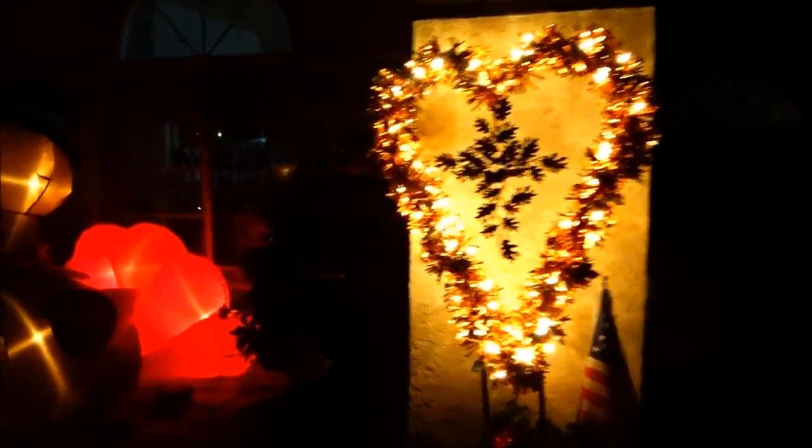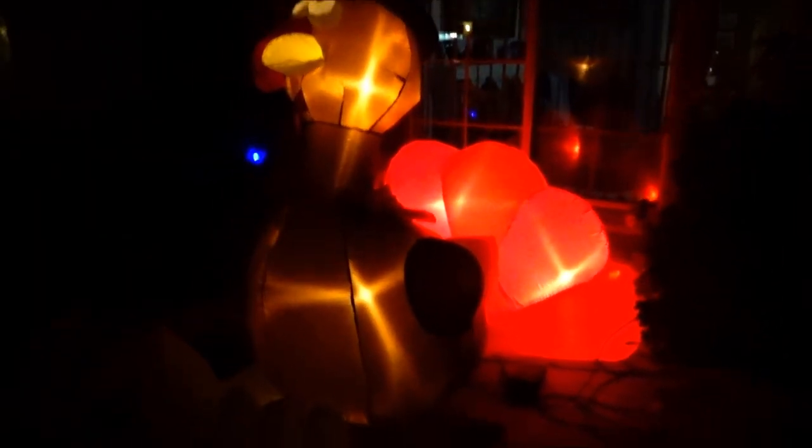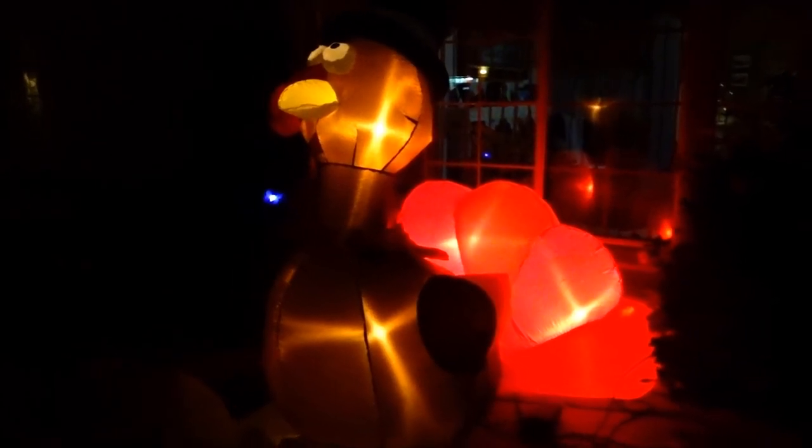They're not Christmas lights per se, but it's a turkey for Thanksgiving blow-up. He's awesome!